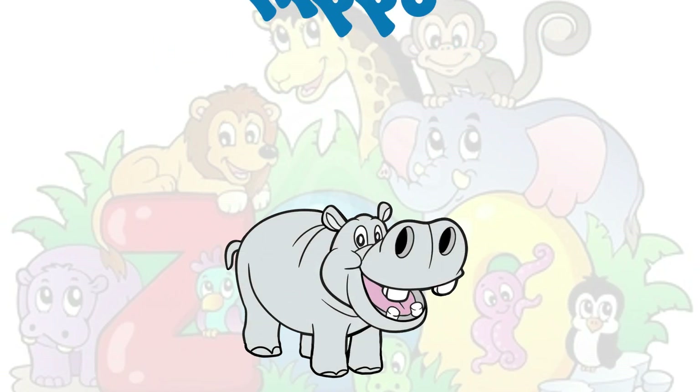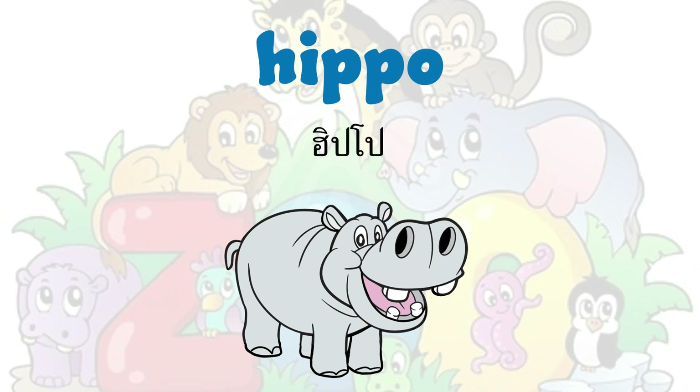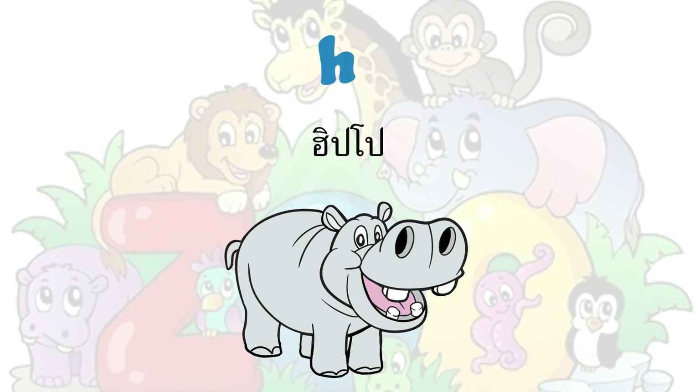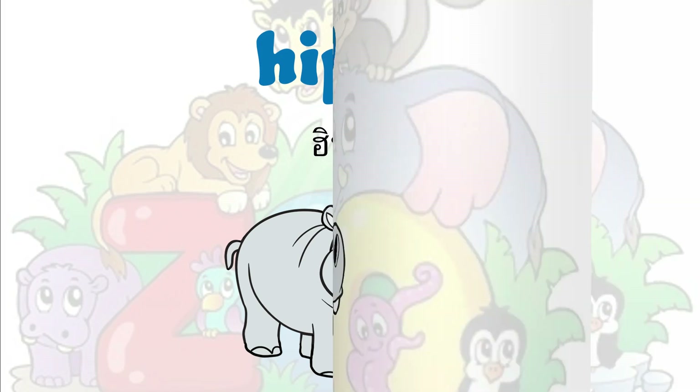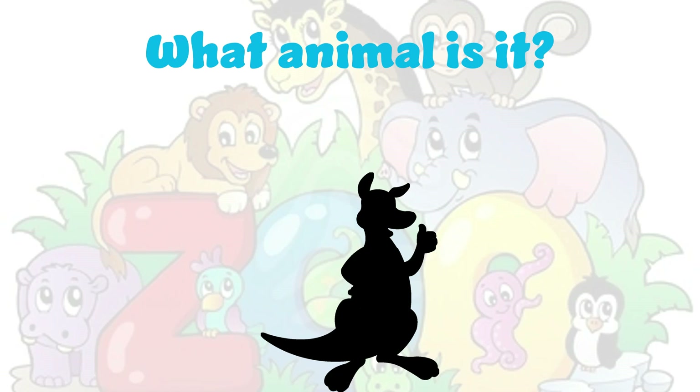It's a hippo. Hippo. H-I-P-P-O. Hippo. What animal is it?